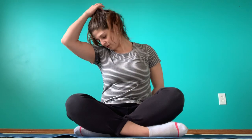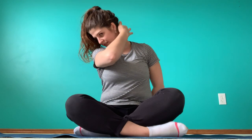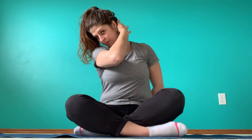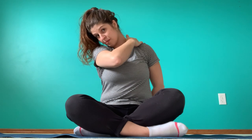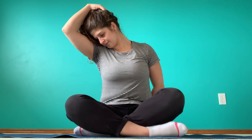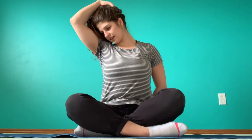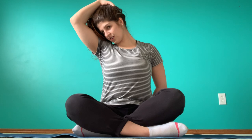Now let's switch to the other side. Same thing just like our first trap stretch, except I'm just looking down to the floor, and here I'm feeling it up the neck a little bit more — some in the shoulder as well. You can include that second hand if you'd like. Just keep pressing up through your back, really anchored down. 30 seconds.